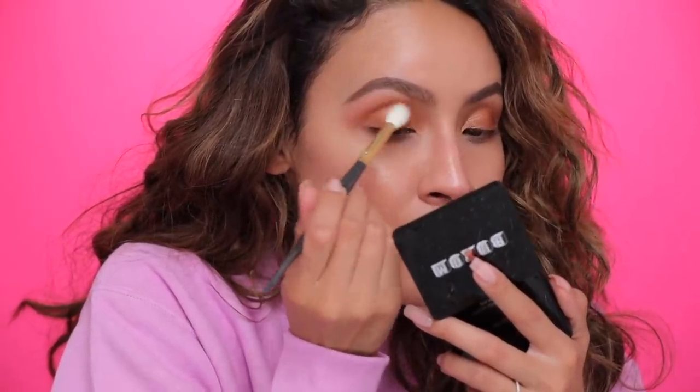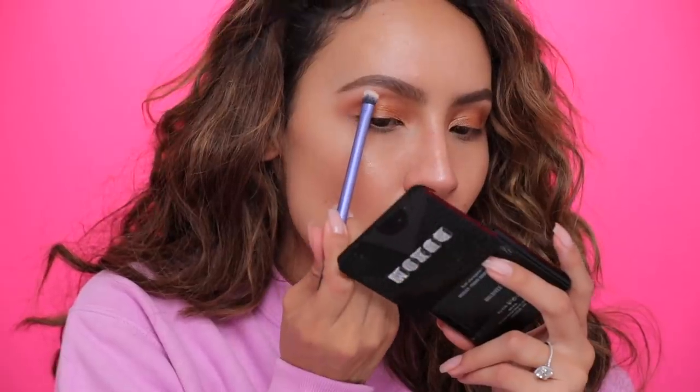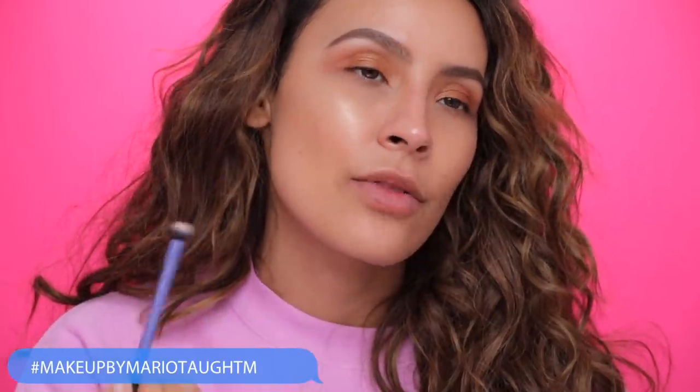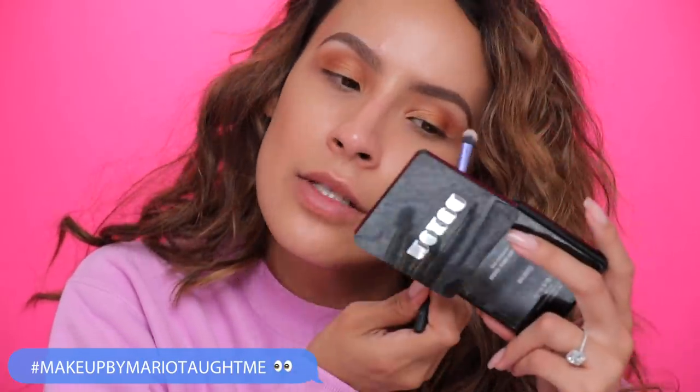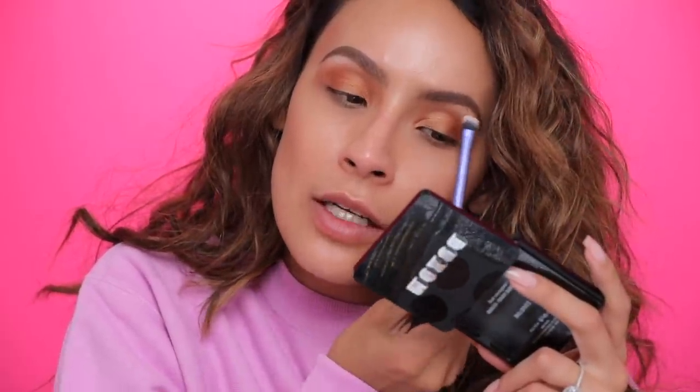For the brow bone I'm going to use Brulée. Put the brow bone highlight right at the highest point of your brow bone — don't take it all the way around because it'll drag your eye down if you put it anywhere else.